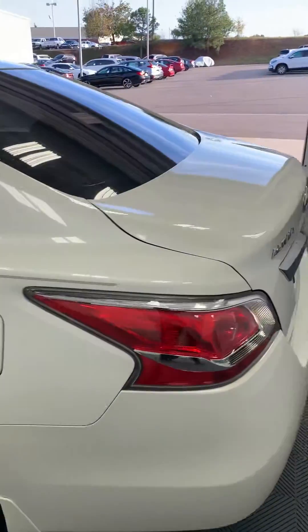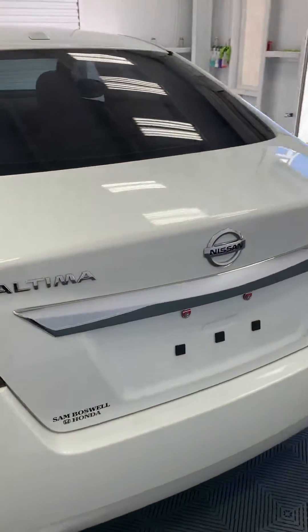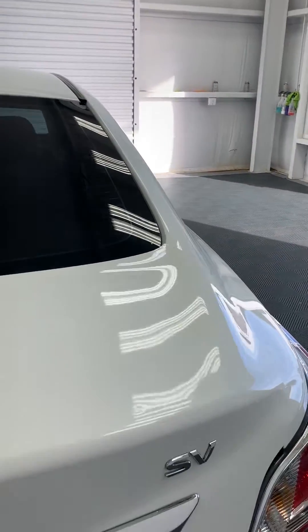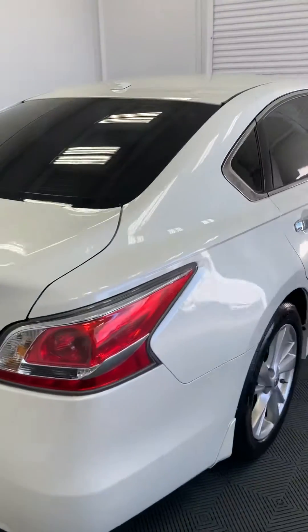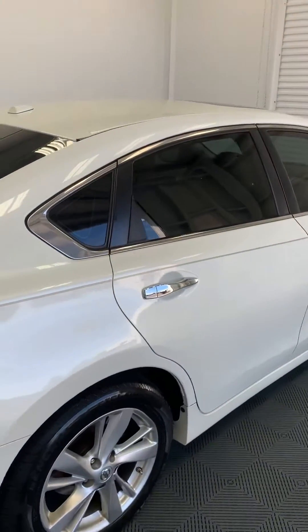Good tires on it, of course. It is an SV. The trunk space — it just got done going through our shop and our detail department, so it's sitting ready to go.